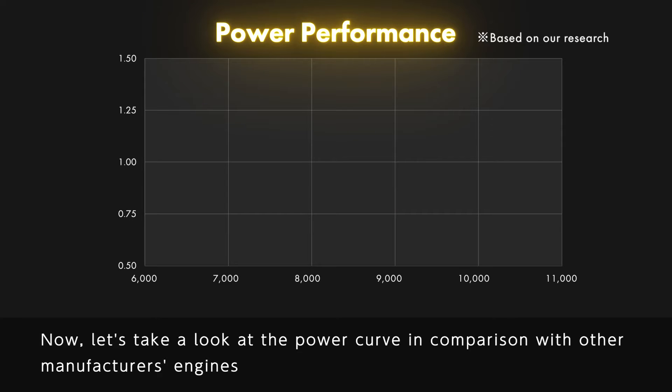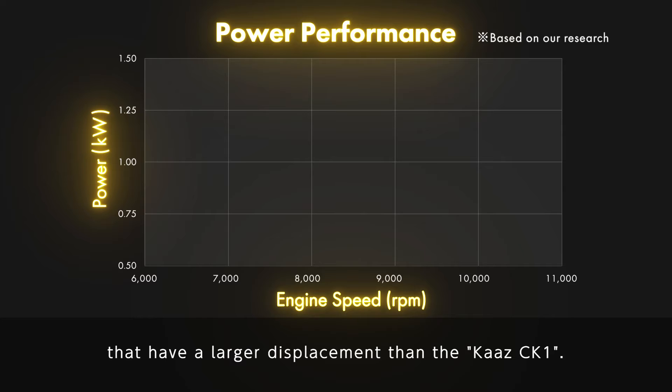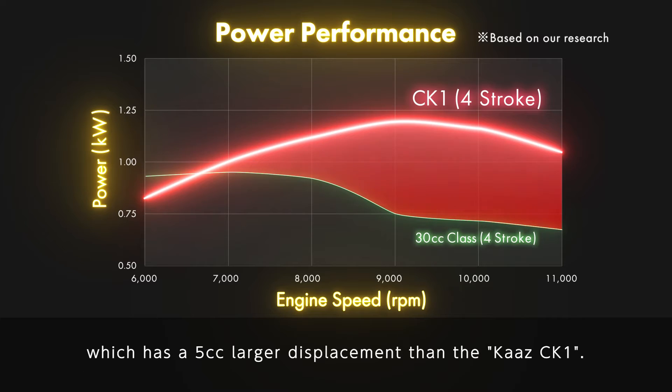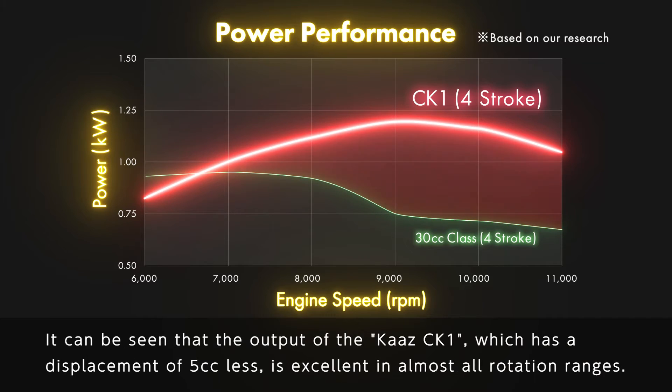Now let's take a look at the power curve in comparison with other manufacturers' engines that have a larger displacement than the Kartz CK-1. First is a comparison with a 30cc class four-stroke engine manufactured by another company, which has a 5cc larger displacement than the Kartz CK-1. The horizontal axis indicates the number of rotations and the vertical axis indicates the output. It can be seen that the output of the Kartz CK-1, which has a displacement of 5cc less, is excellent in almost all rotation ranges.